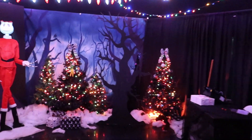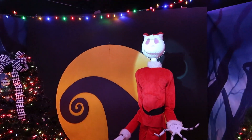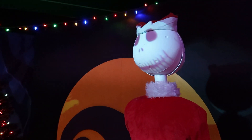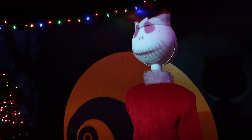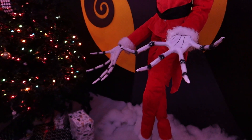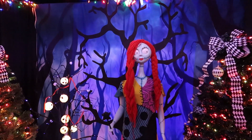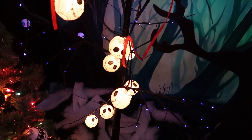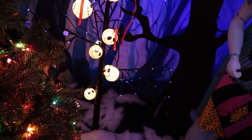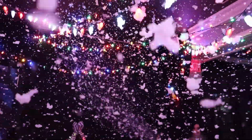It's Nightmare Before Christmas — we have Jack Skellington, and he's actually moving. That's a projection. And we have his big creepy skeleton hands right here. And over here of course we have Sally, and this really cool tree with Jack Skellington lights on it. And look at this — we have actual real snow. It feels just like Christmas.